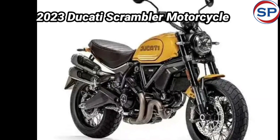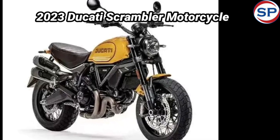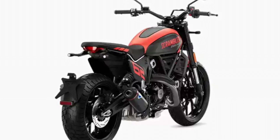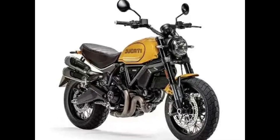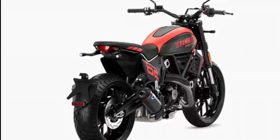For braking, the bike has a 330 millimeter disc brake at the front and a 245 millimeter disc brake at the rear with cornering ABS. It also has traction control. Other features include full LED lighting and a 4.3-inch color TFT instrument cluster. Its weight has been reduced by 4 kilograms, making it lighter and faster.